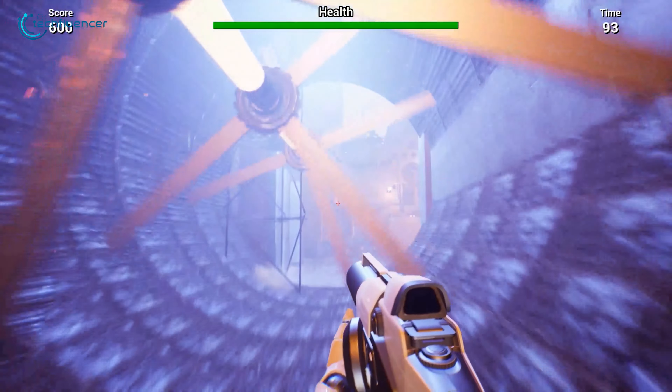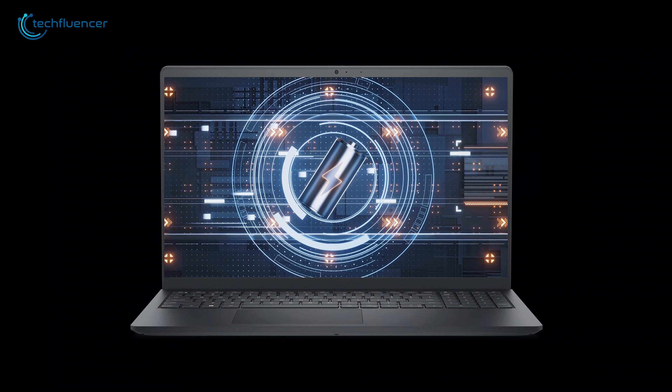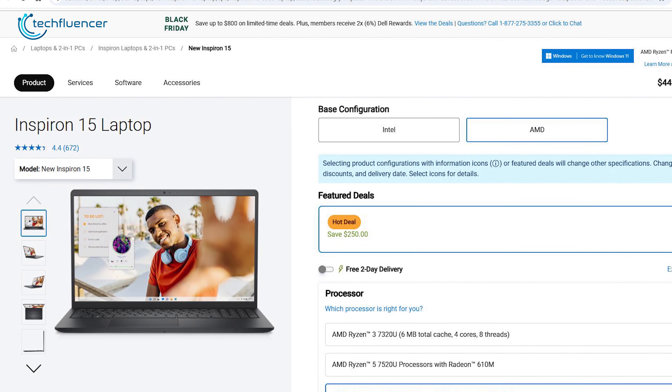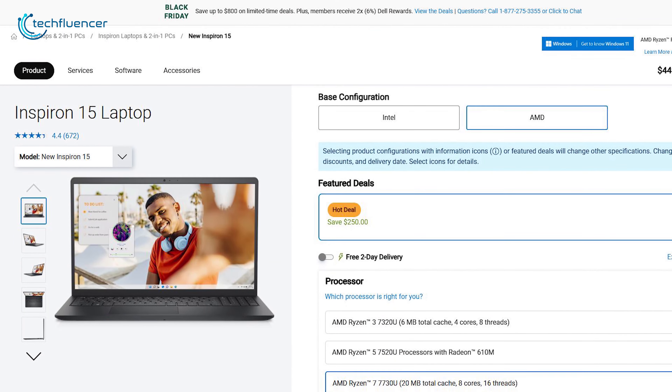Its impressive battery life ensures you stay productive throughout the day without needing to plug in frequently. And especially for Black Friday, Dell is giving you a big $250 discount.